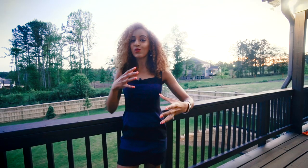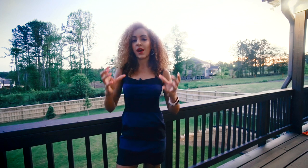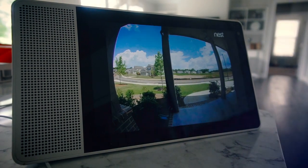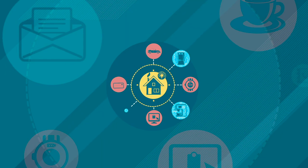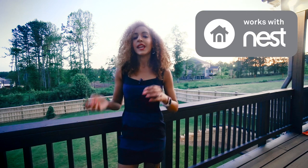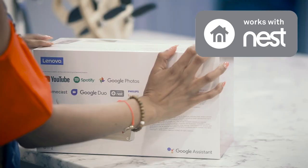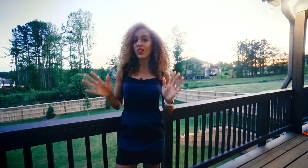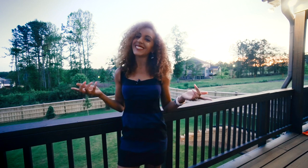I chose the Nest brand because it has its own system of interconnectivity for all of its different products, and it also pairs very well with the larger smart home ecosystem — the Google Assistant. An ecosystem is the hub that connects all of your smart devices together. Not all ecosystems pair with all smart devices; you check the label to see what it works with. Nest works with the Google ecosystem, so it was a no-brainer. Nest has several products you can manage within the app, but for this video I want to focus on security.